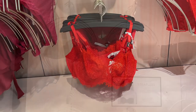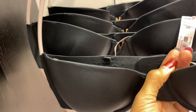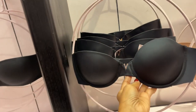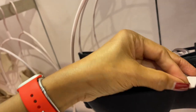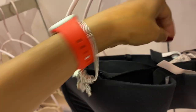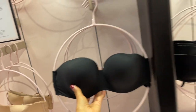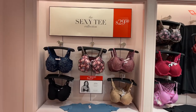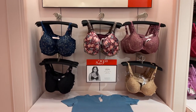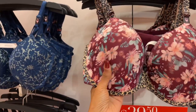Here we have strapless — like this. $49.95. This is a little different. Let's see this one in the back — $49.95 also. Oh look at this — $29.50 for the sexy tees. They're padded, lightly padded.